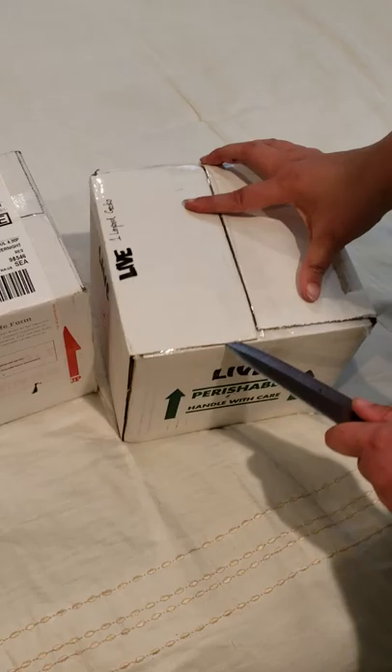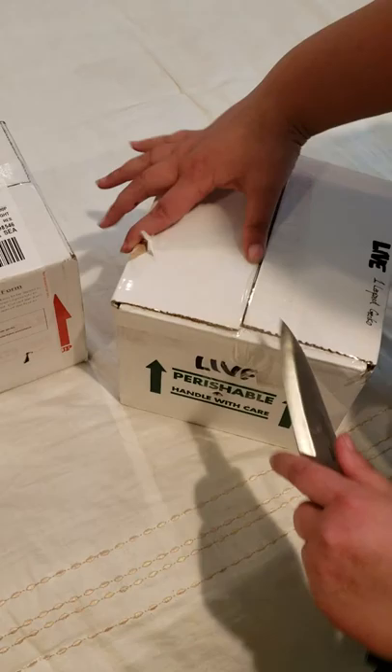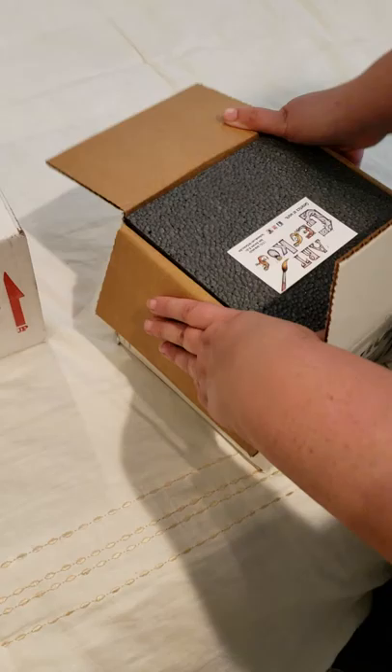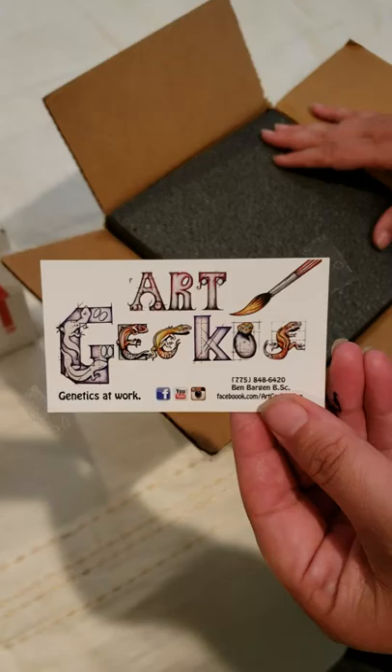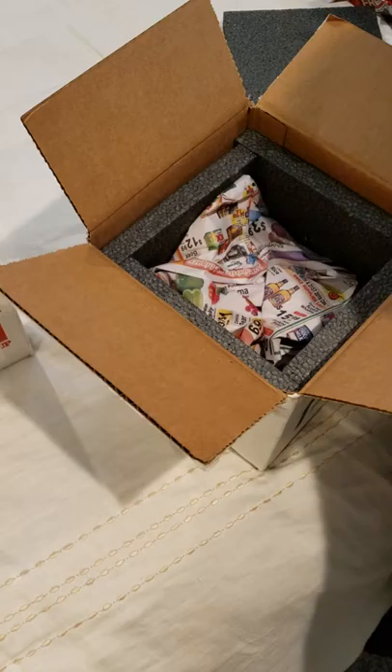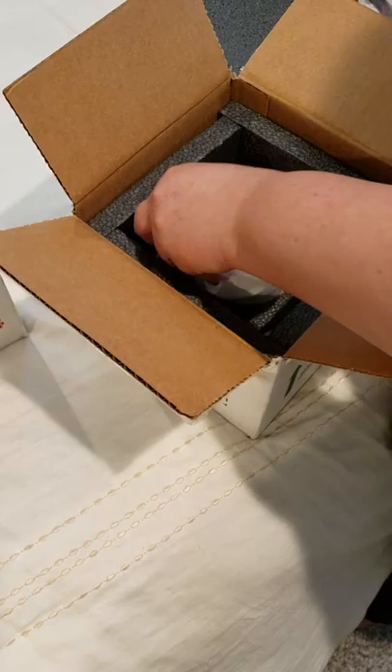I took the labels off to hide my address and Ben's address. He always does a lovely job packing. There is Art Geckos — Art Geckos on Instagram. I'm really excited for this little girl. When I saw her I instantly had to get her. He always does a good job packing them.